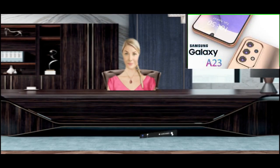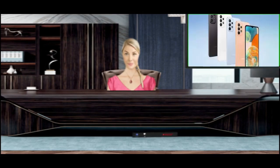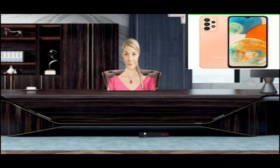Running anything resource-hungry can heat up your Samsung Galaxy A23. Apart from gaming, video editing, Wi-Fi hotspot, screen mirroring, and streaming are the common resource-hungry tasks. Fix Samsung Galaxy A23 overheating while charging.